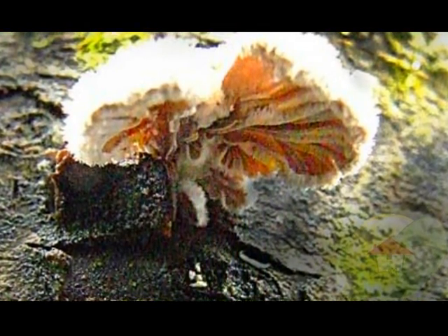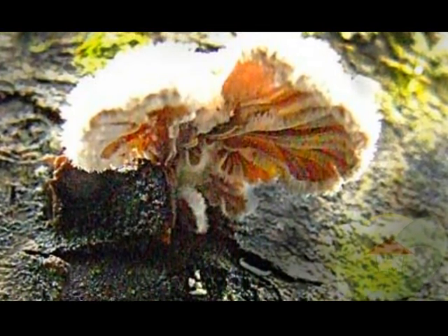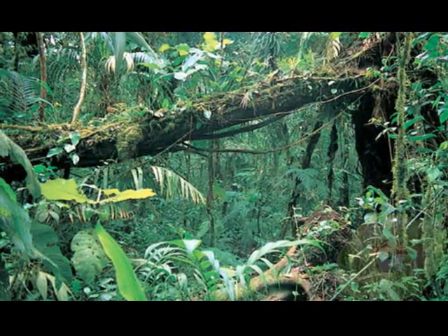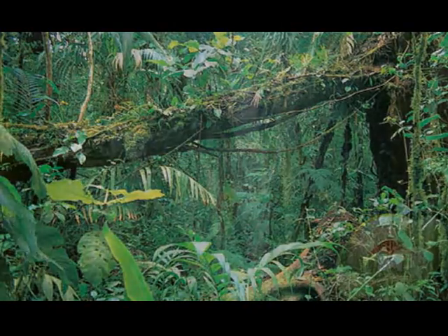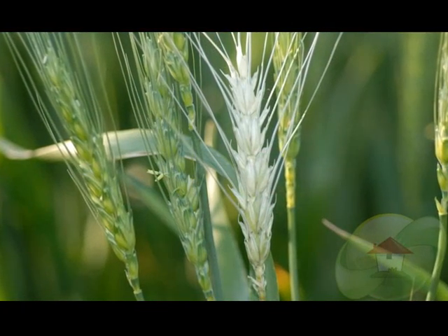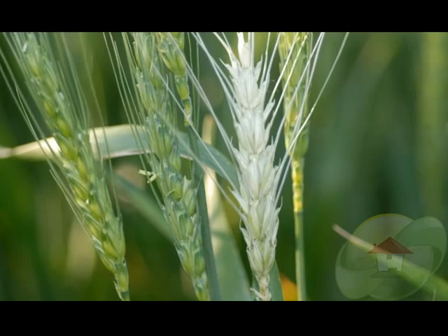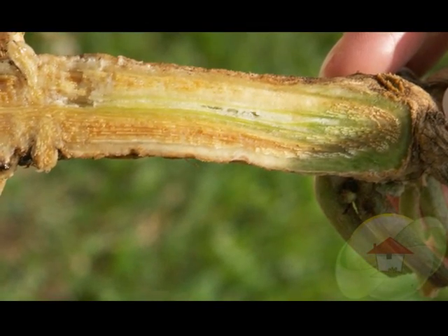We know that rainy areas are the best environment for this type of fungus to grow, thrive, and multiply. The Pusarium species comes in various species which would do well in certain geographic regions throughout the country.